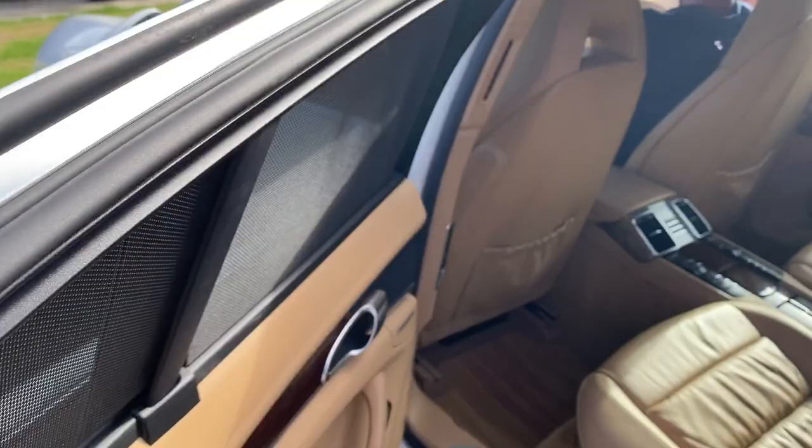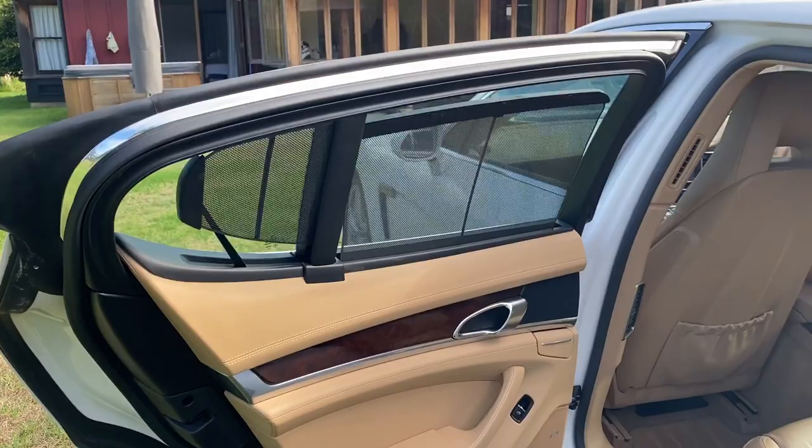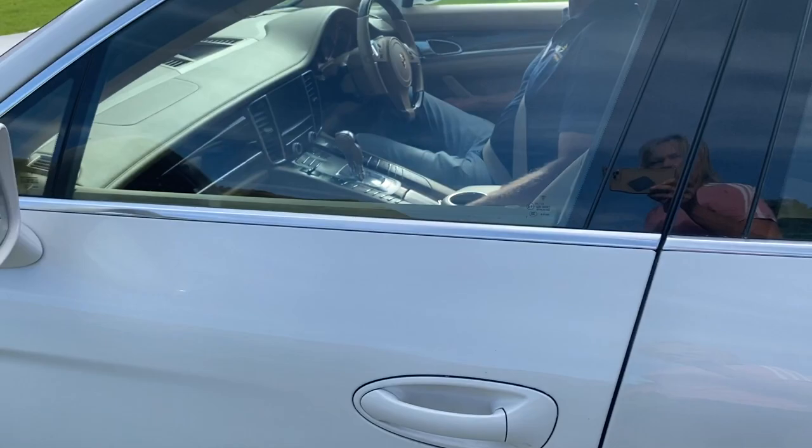There are these nice touches — it has sun visors on the back windows. Very nice car.